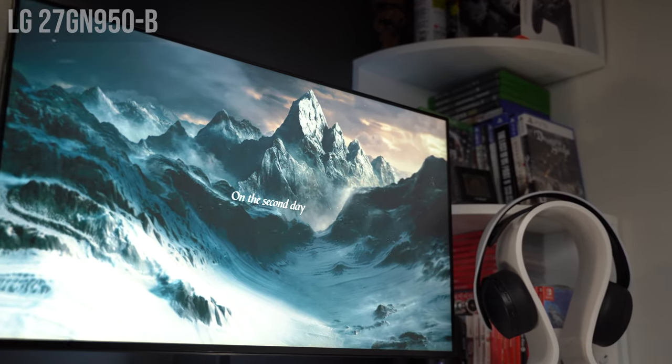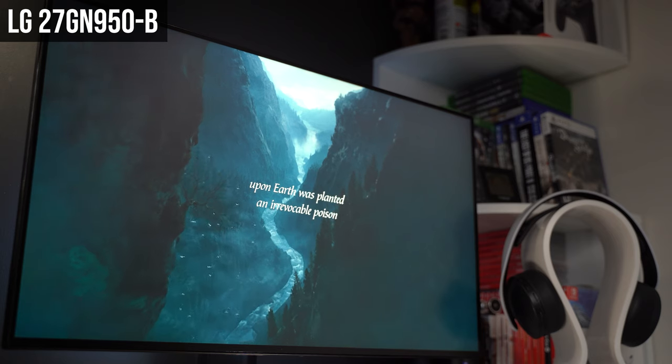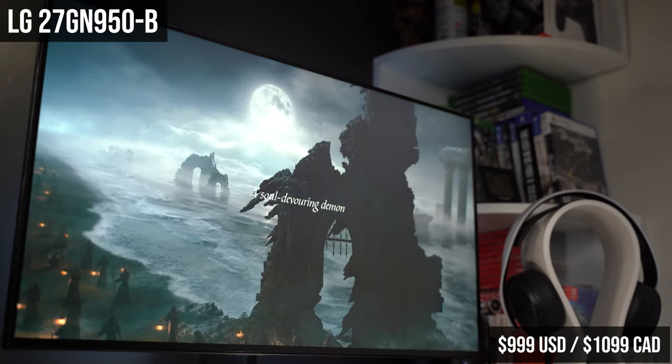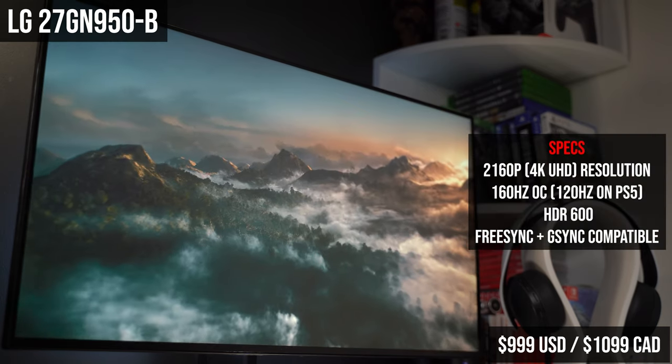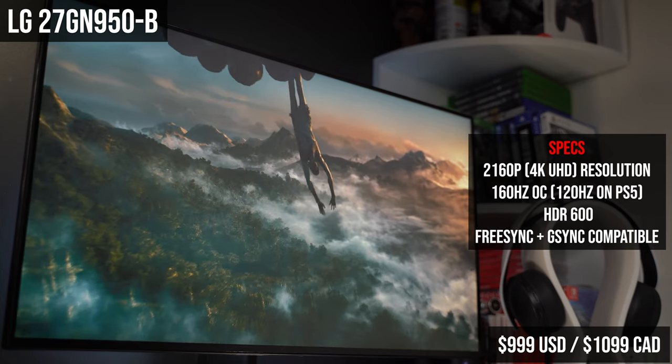Speaking of breaking the bank, we have our last monitor — the LG 27GN950B — which comes in at a hefty $999. At the time of this recording, it's one of the few monitors with a native 4K resolution, so no downscaling is necessary, and it has a 144Hz refresh rate with an IPS panel. However, this monitor is a bit hard to recommend because, although it's capable of 144Hz and 165Hz overclocked, it can't actually achieve these refresh rates at 4K on the PS5 due to the lack of an HDMI 2.1 port.